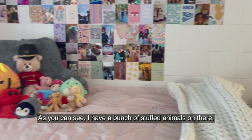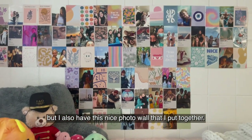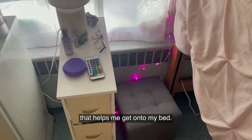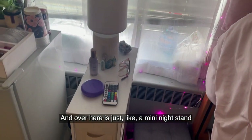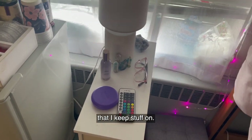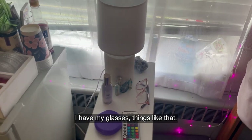Next is my bed. As you can see, I have a bunch of stuffed animals on there, but I also have this nice photo wall that I put together. Up next, I have a little ottoman that helps me get onto my bed. And over here is just a mini nightstand that I keep stuff on. I have a little remote for the lights, I have my glasses, things like that.